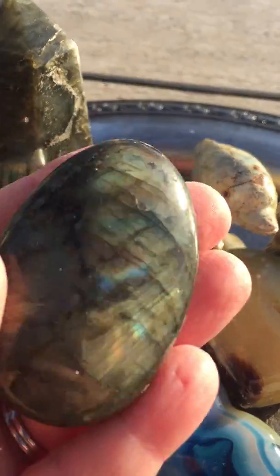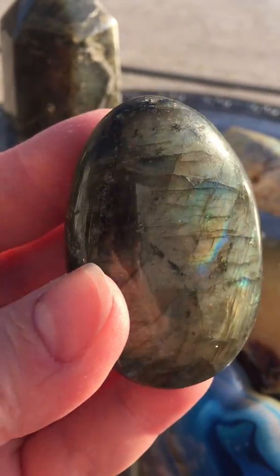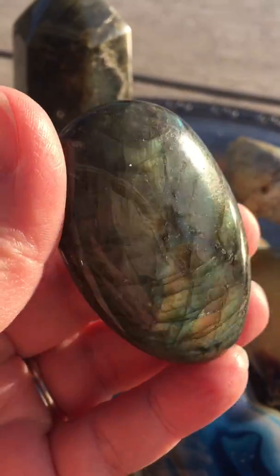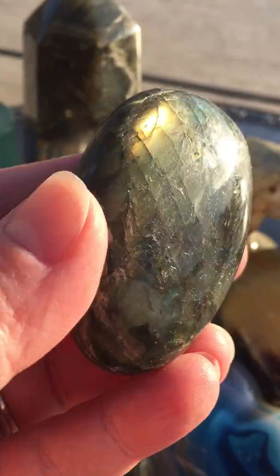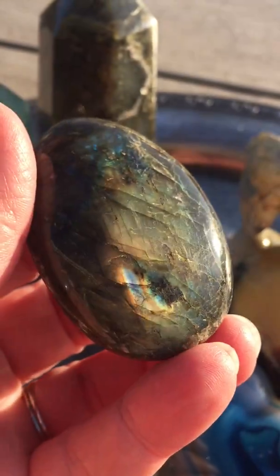Then we have a palm stone of labradorite, and this one has a lot of flash on it. I hope you're able to see all of it — it's just amazing, the flash on here. Gorgeous.